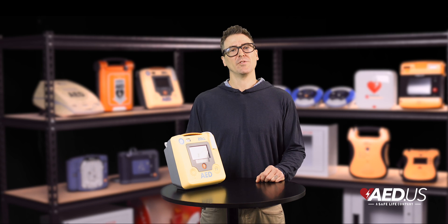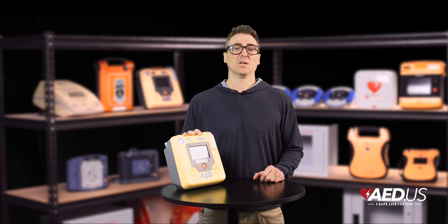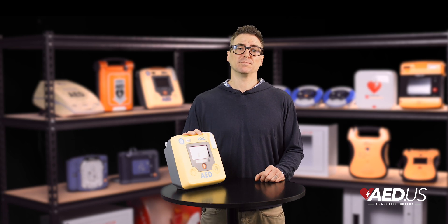Thanks for tuning in today. If you have any questions or want to learn more about the Zoll AED 3, feel free to reach out to our team — we're always here to help. Stay safe.